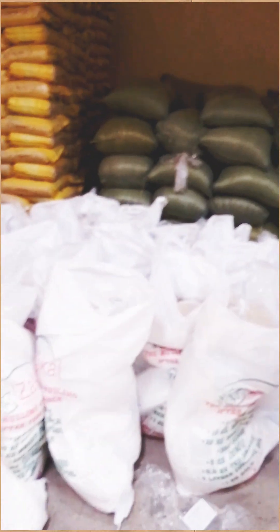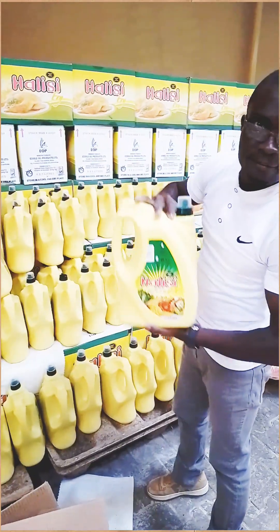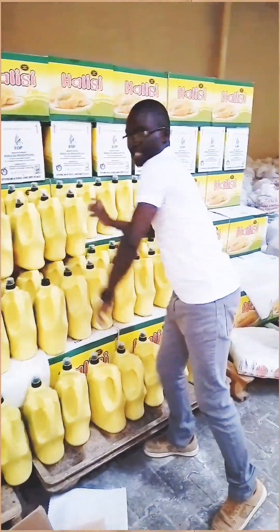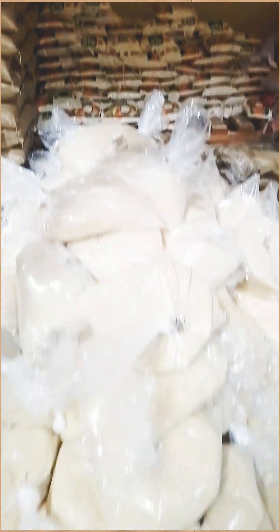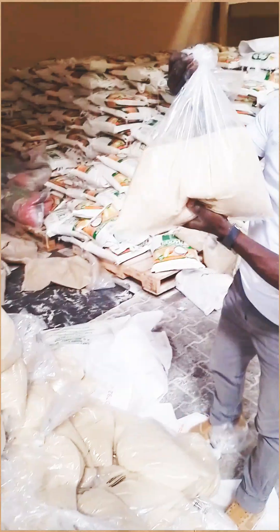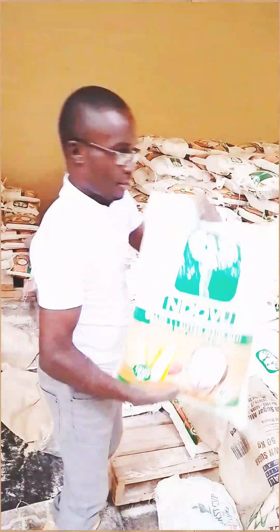We also have green grams — in Kiswahili we call them Dengu — also 10 kgs. Next step is here: cooking oil, which is 5 liters. This one is 5 liters. This one has maize flour, which is 10 kgs, also in the pack.